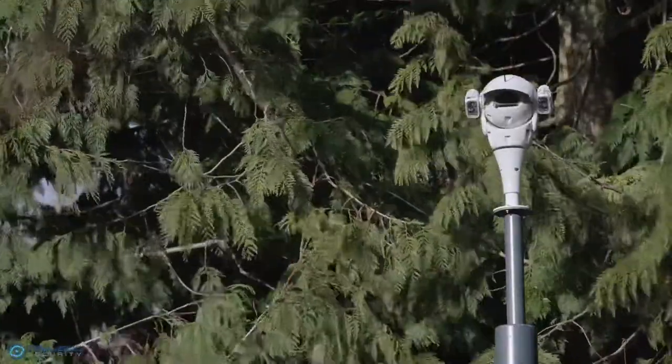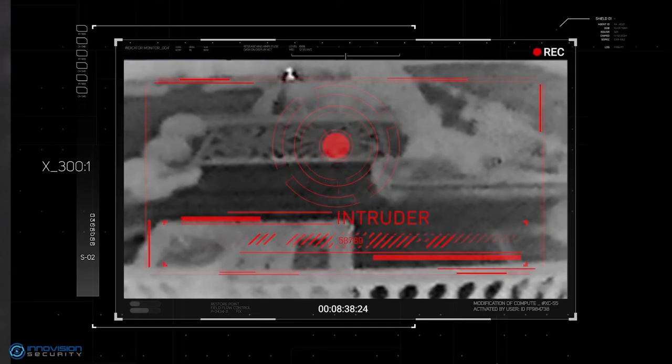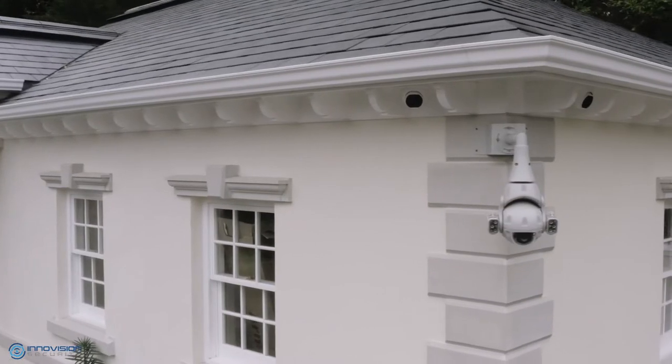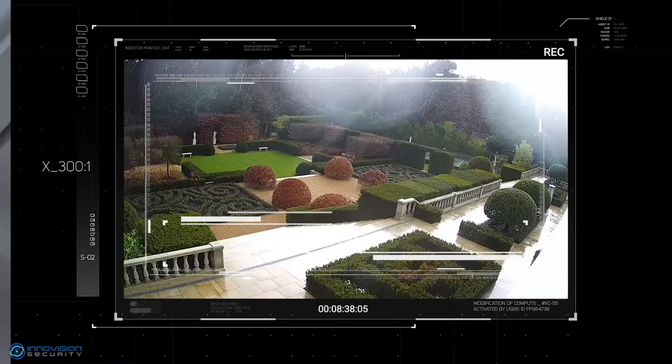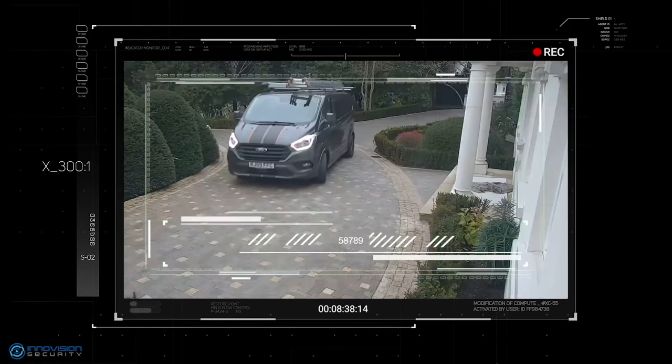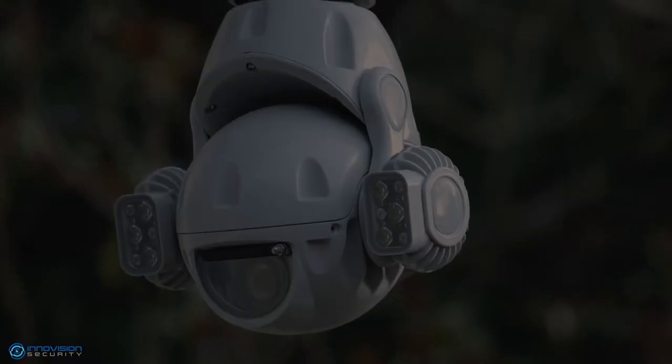The system works by continuously monitoring the live video provided by the cameras. It analyzes movement in order to identify and differentiate between people, animals, shadows, weather conditions and vehicles with complete accuracy, preventing any false alarms being triggered.